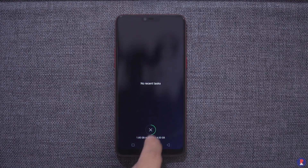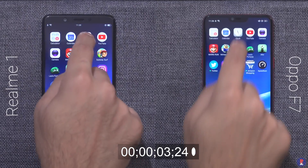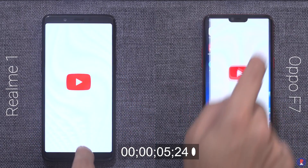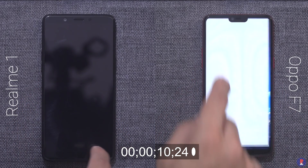These two phones from Oppo are quite similar in terms of internal specifications, so we are expecting very similar times for the speed test. The Oppo F7 and Realme 1 are both powered by a Mediatek Helio P60 octa-core processor along with 4 gigs of RAM.